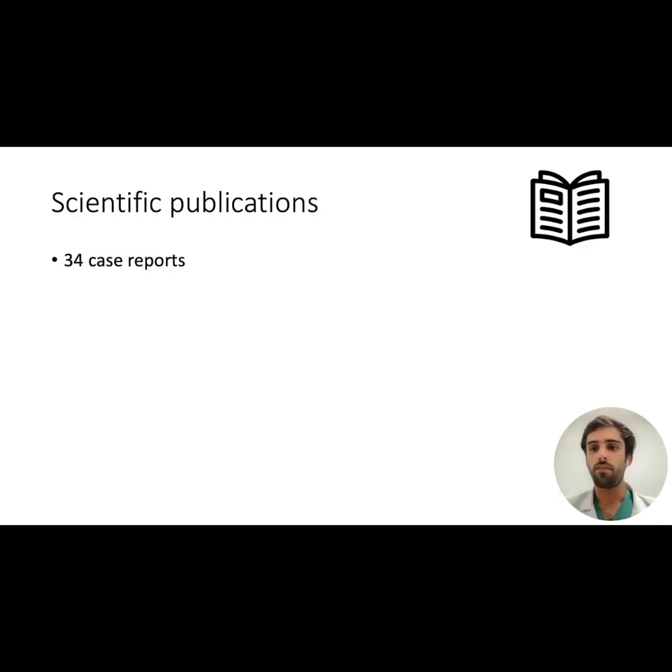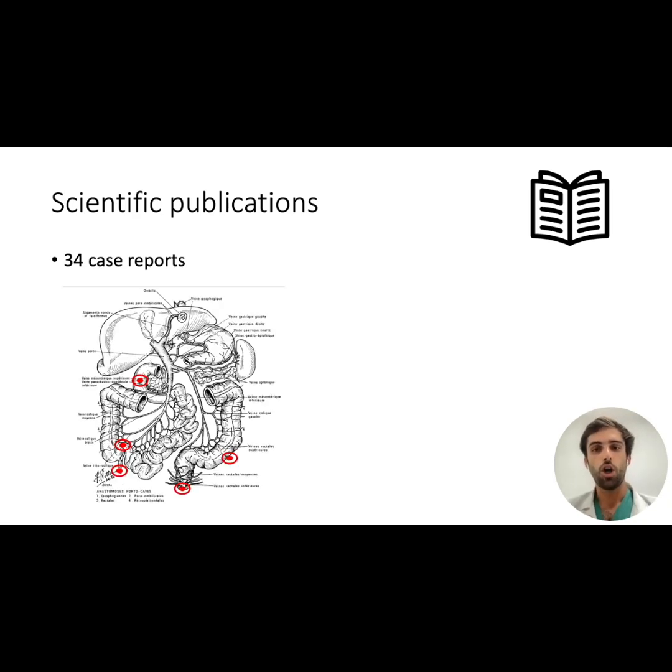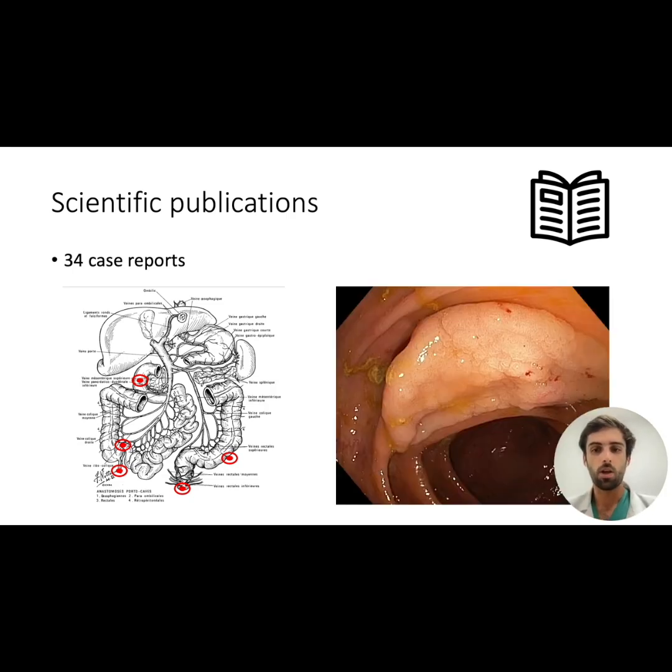Over the past two years, we have published a lot about the ATTRACT device, initially in the form of case reports that can be divided into two main categories. The first are cases of lesions in particularly difficult anatomical locations — usually very difficult to resect by ESD — where resection is made possible by the very high traction force provided by adaptive traction strategy. This is particularly relevant for lesions invading the appendix, ileocecal valve, pectinate line, diverticula, and duodenum. The second category consists of conventional lesions where resection is improved by adaptive traction, making them easier, safer, and faster to resect.